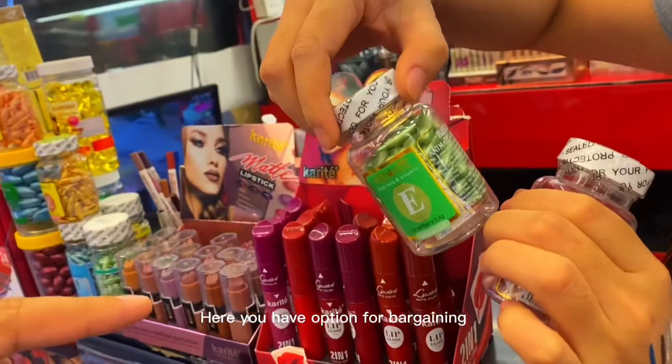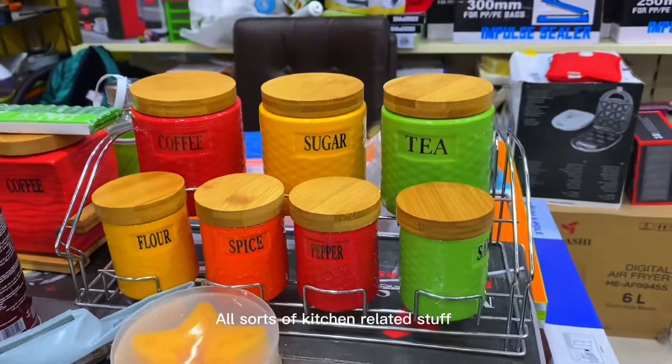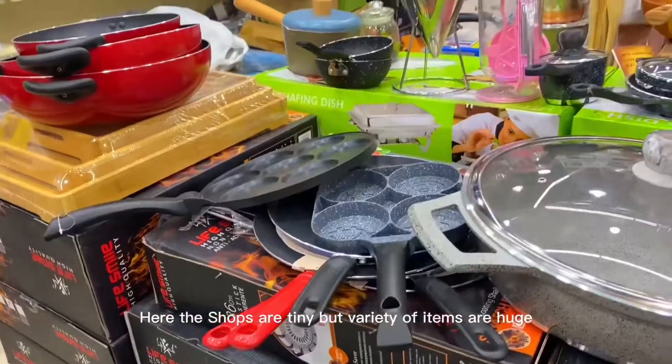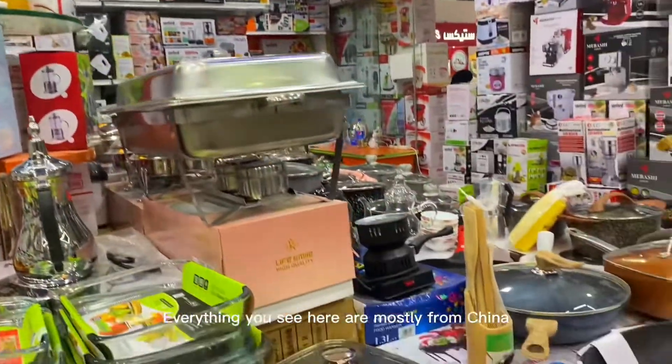Here you have the option for bargaining. All sorts of kitchen related stuff. The shops are tiny but the variety of items is huge. Everything you see here is mostly from China.